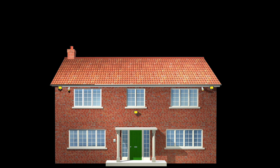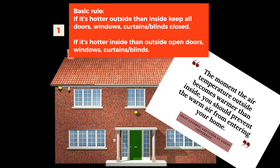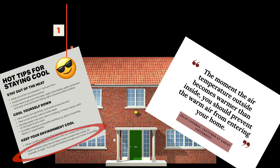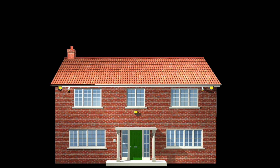The golden rule I apply when thinking about keeping the house cool is: if it's hotter outside than inside, keep all the doors, windows, curtains, and blinds closed. If it's hotter inside than outside, then open doors, windows, curtains, and blinds. Quite simply, during the day it's windows closed, doors closed, blinds and everything down. Then in the evening or early morning before it gets too hot, everything's open. And that's really the video — I could do this in a number of seconds, but I shall take you through exactly what happens.